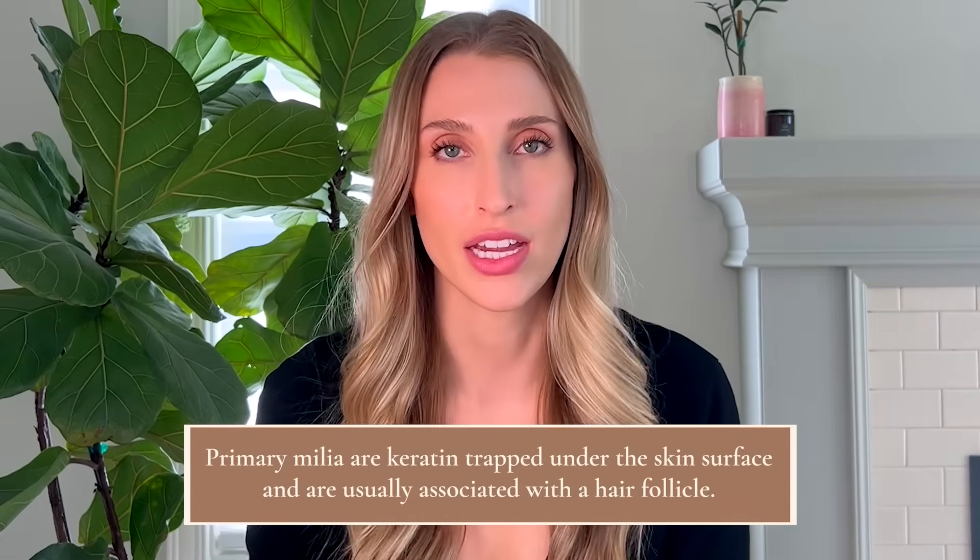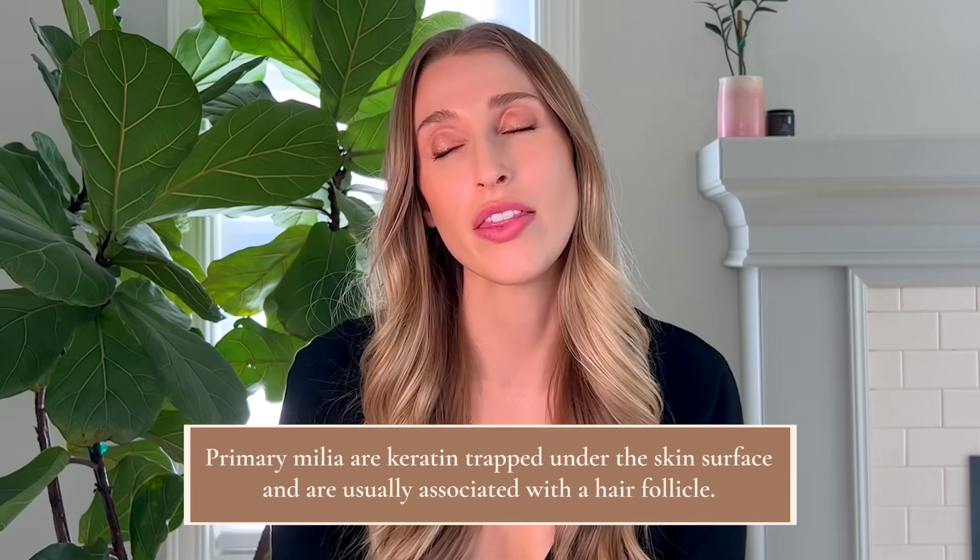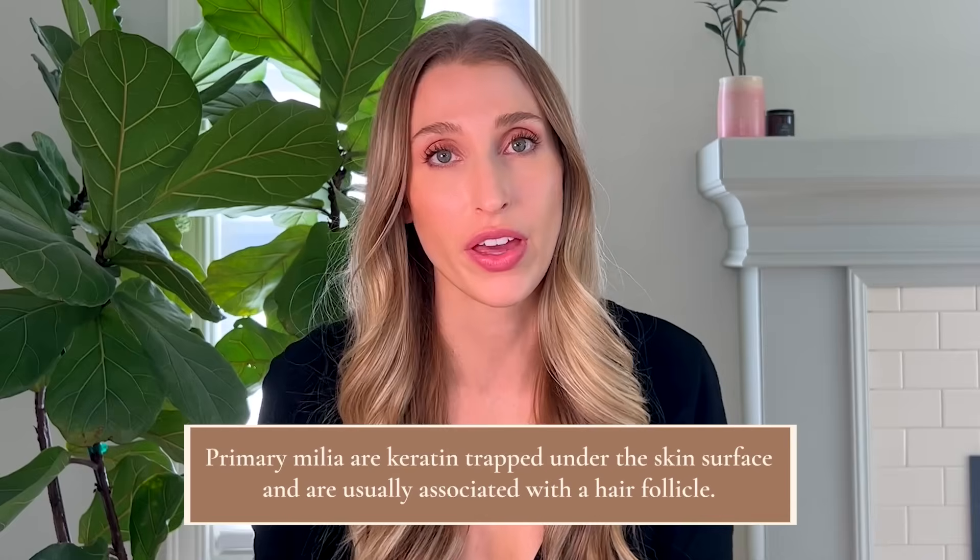We don't fully understand what causes milia and why some people are more prone to them than others. But when we categorize milia, we talk about two different types: primary milia and secondary milia. Primary milia come directly from entrapped keratin below the skin's surface, and they most often are associated with a hair follicle. These are the most common type I see in clinical practice, and they're often on the faces of infants — even fresh out of the womb — and adults.